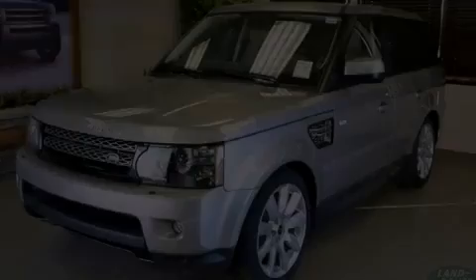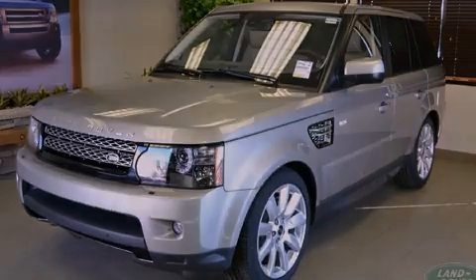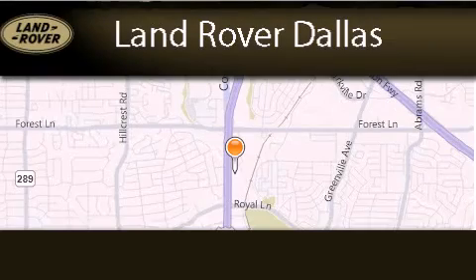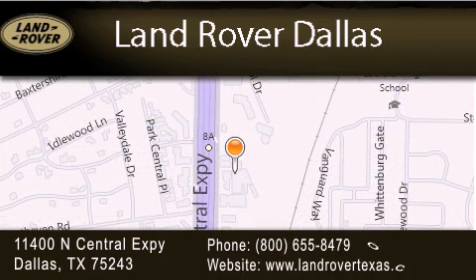Call now to find out how you can own this breathtaking vehicle. Land Rover Dallas is located at 11400 North Central Expressway in Dallas. Our goal is to exceed all of your expectations to ensure that you'll return for future visits.